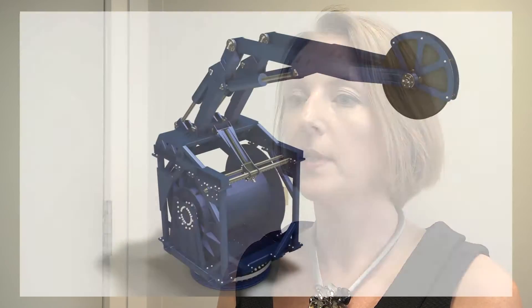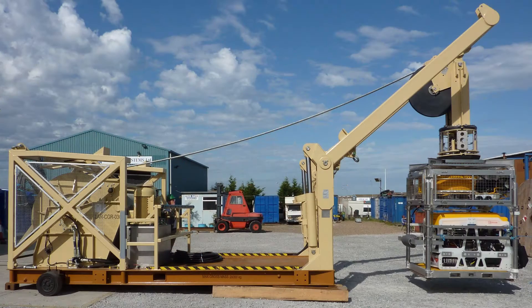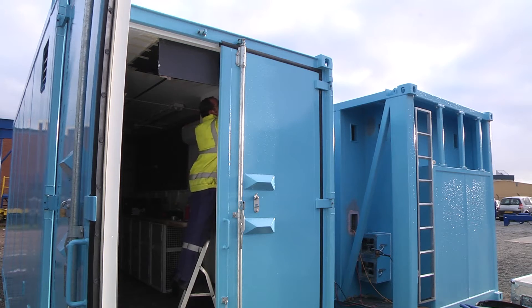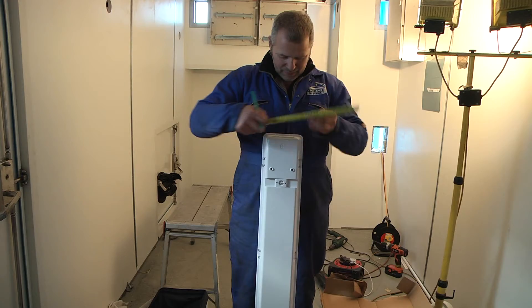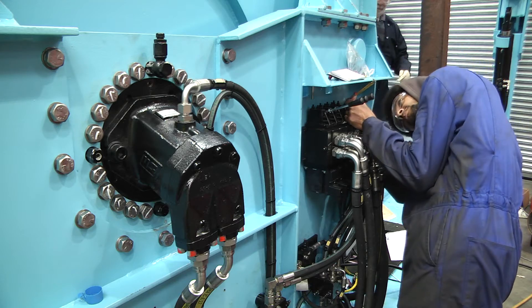TechSafe design, engineer and manufacture launch and recovery systems for remotely operated vehicles — basically mini-subs — and we also fit out control cabins, which are where personnel can work when operating the vehicles, either on a rig or on ships offshore. We have around about 30 staff, shop floor and in the office.